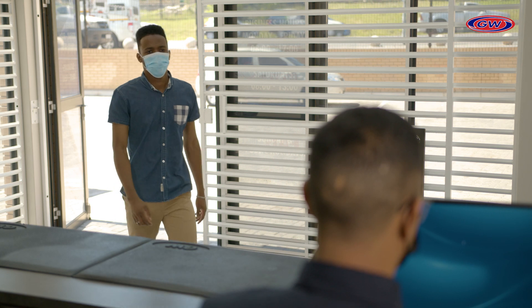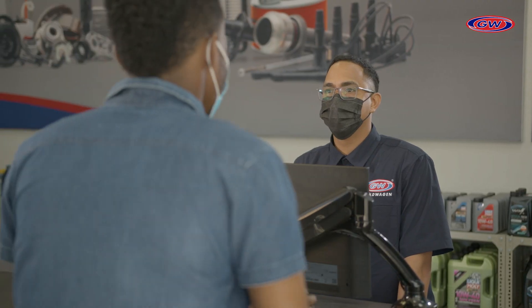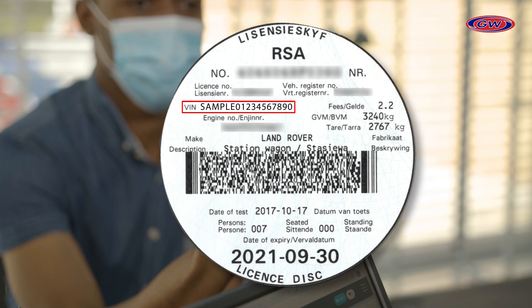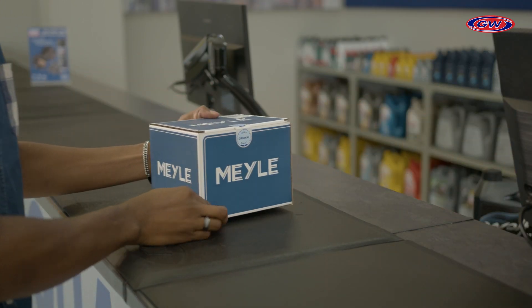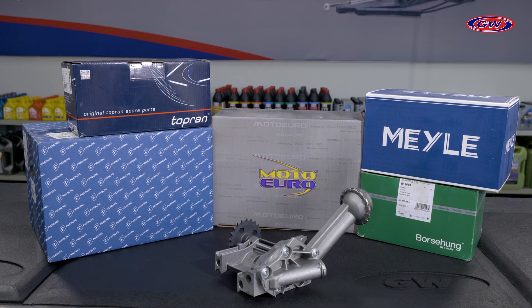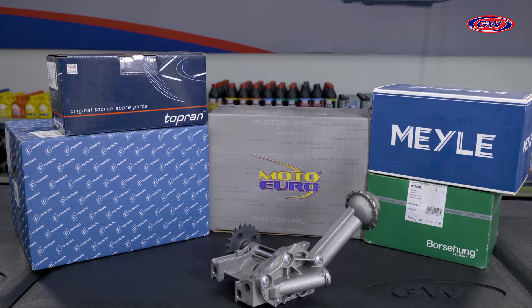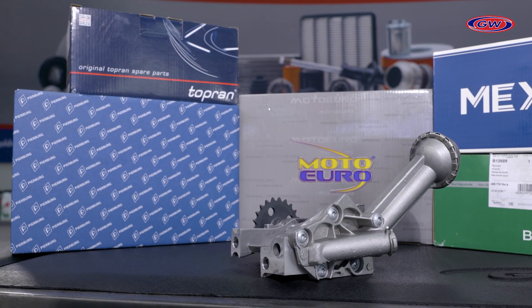To ensure you purchase the correct oil pump, visit one of our many Goldwachen stores nationwide. Bring along your car's VIN or inform one of our sales staff as to your car's make and model, and we can easily help you find the correct pump for your vehicle. We stock a wide range of brands, including Pierberg, Topran, Motor Euro, Borshang and Myler, so you're bound to find exactly what you need.